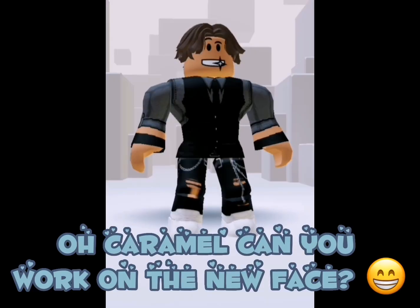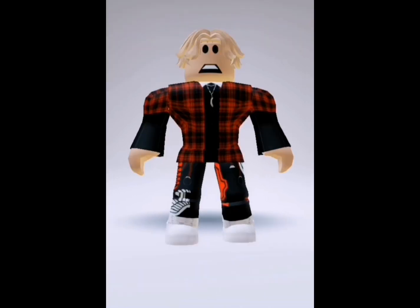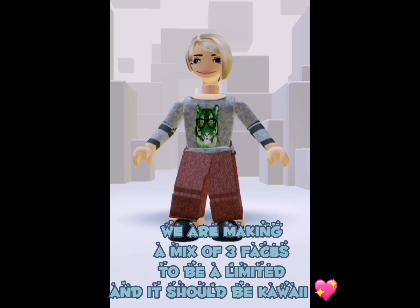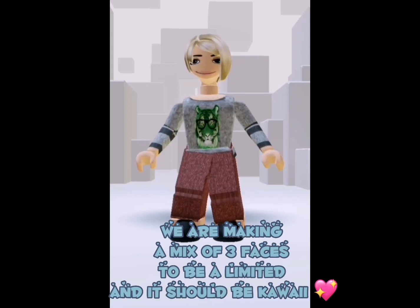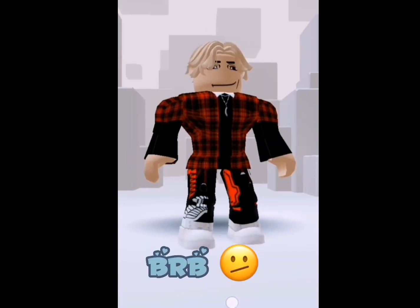Caramel, can you work on the new face? Caramel, respond. Now. Oh, what did I miss? We are making a mix of three faces to be a limited and it should be kawaii. Can you work on it? Please? Sure. Be right back.